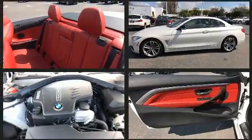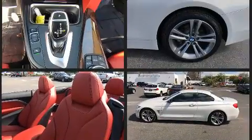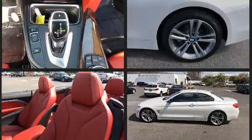BMW prioritized fit and finish as evidenced by speed-sensitive wipers, front fog lights, a power convertible roof, and air conditioning.